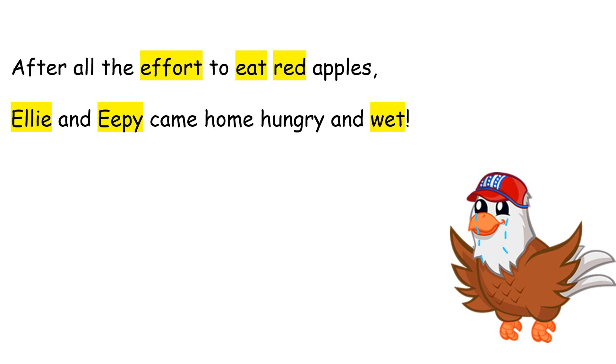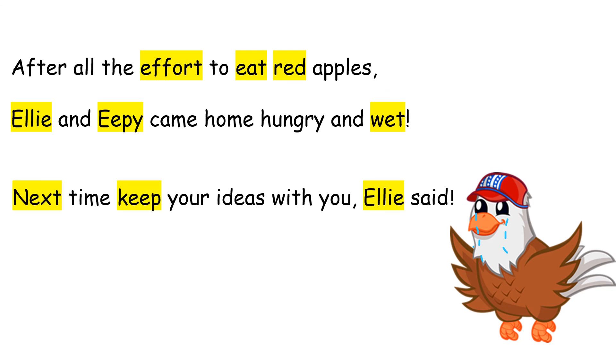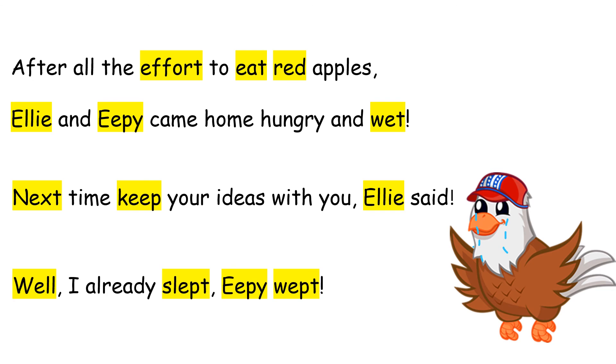After all the effort to eat red apples, Ellie and Eepy came home hungry and wet. Next time keep your ideas with you, Ellie said. Well, I already slept, Eepy wept. And that was the end.